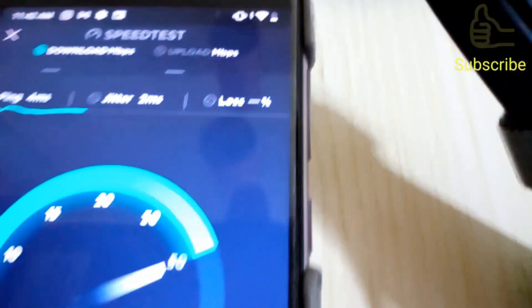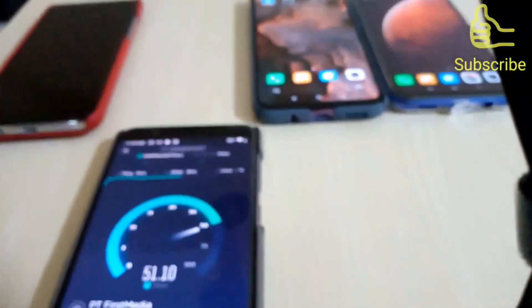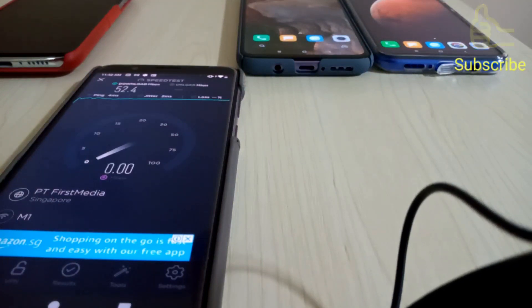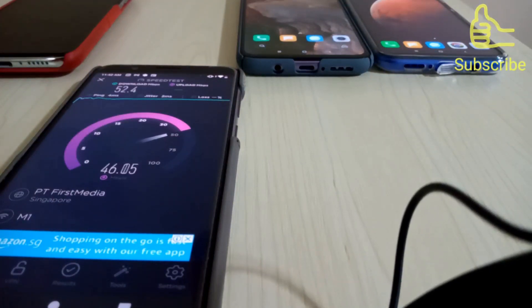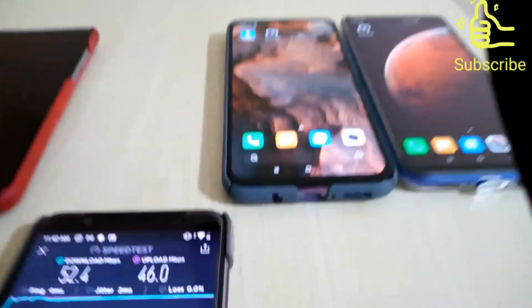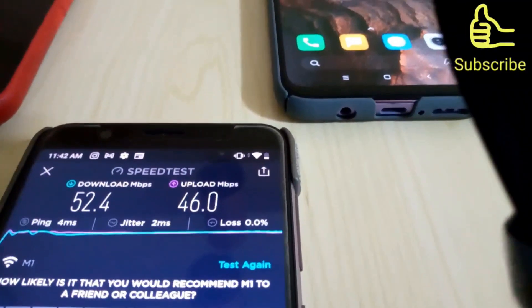Wi-Fi source. Okay, this is the final result — 52.4 download and 46 upload.